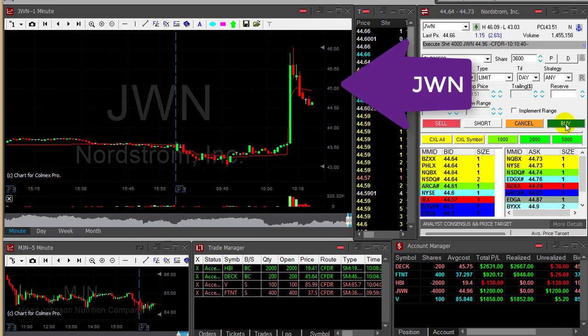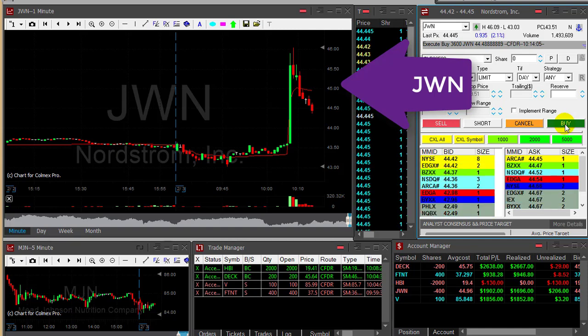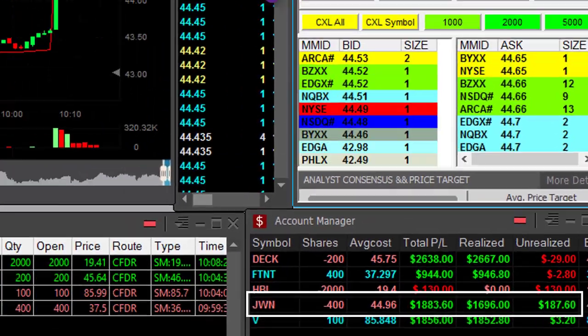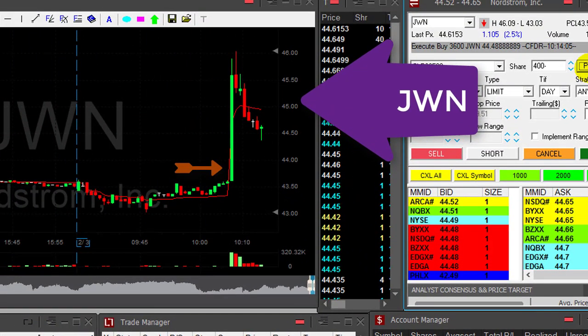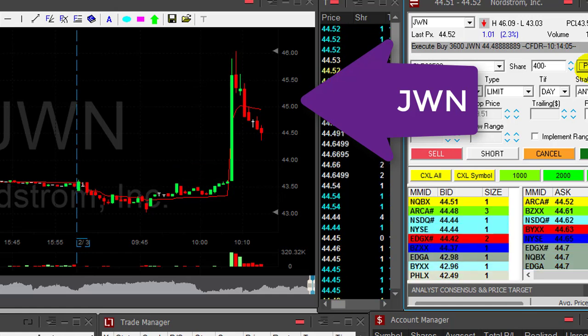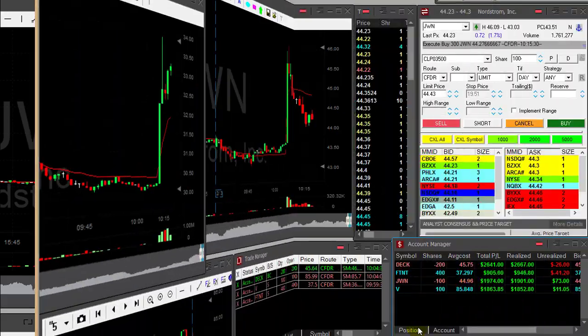JWN — my mistake is paying me off, over $2,000. Sometimes you want to make a mistake like that. Just took my partial, $1,900 in JWN. Again, moved up because of industry news — usually they don't keep up. Great rate in JWN, even though a small mistake.